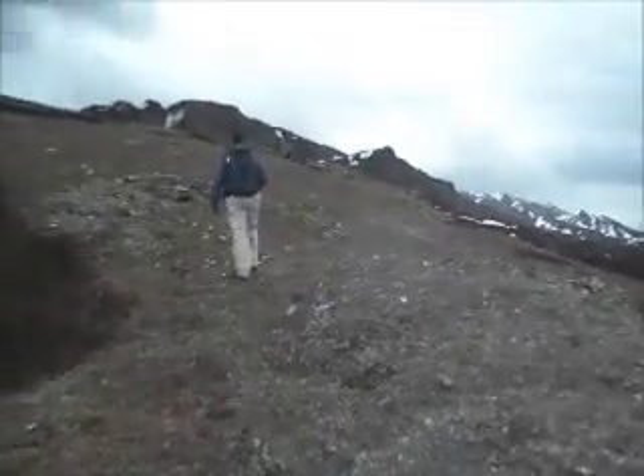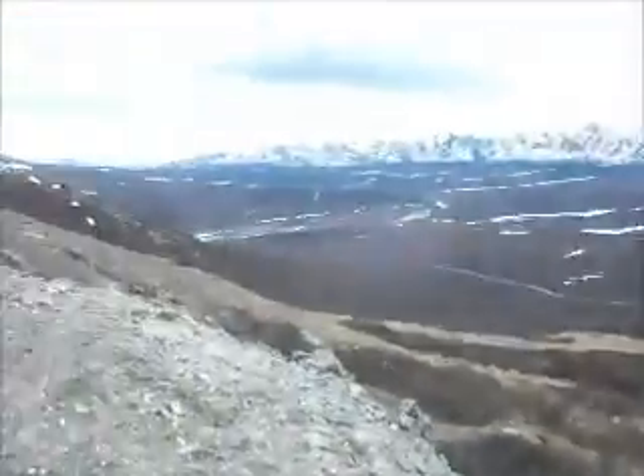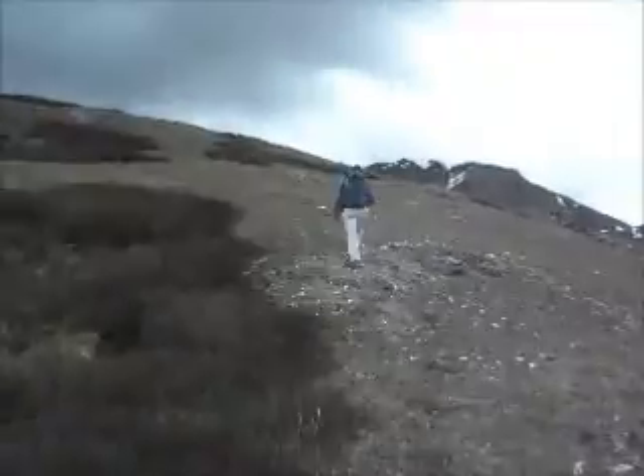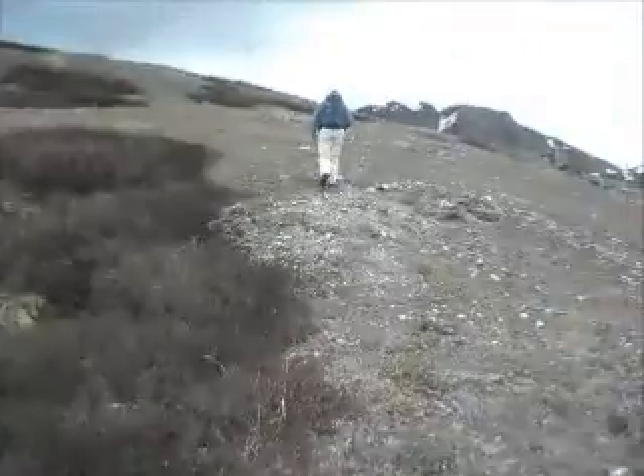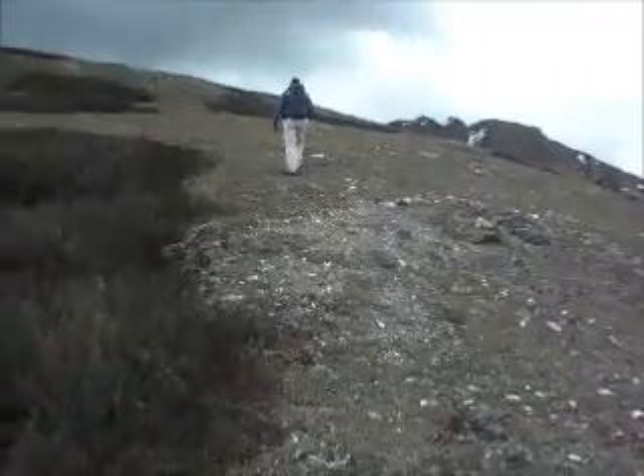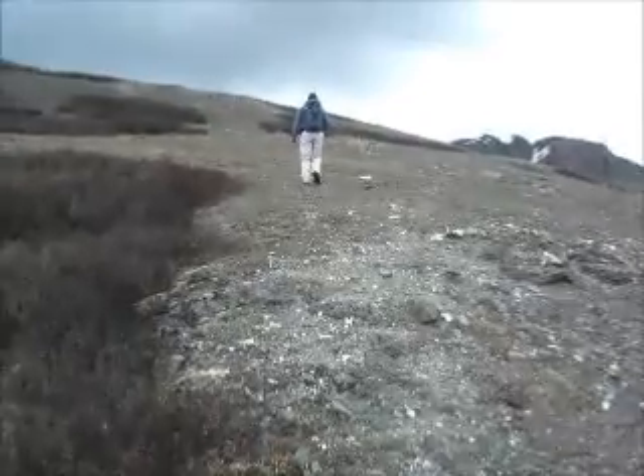Here we are. We've been climbing straight up that hill. Mike won't stop for anything — he's wanting to get to the top and see the sheep we've seen with the binoculars. He just keeps going.